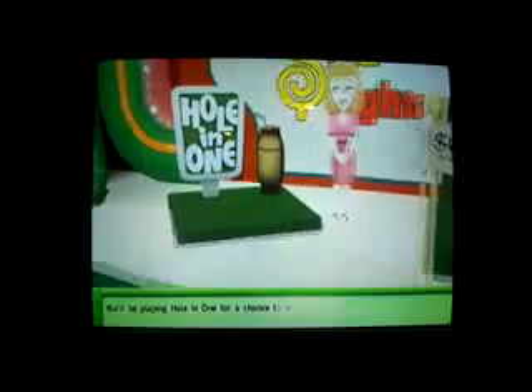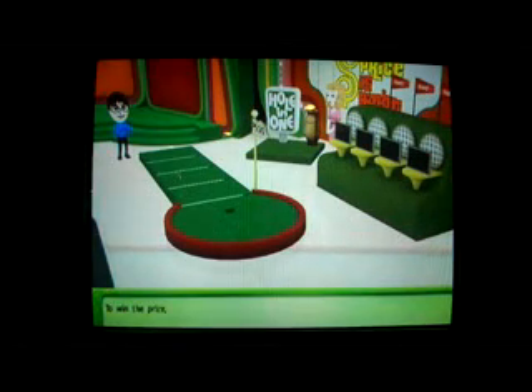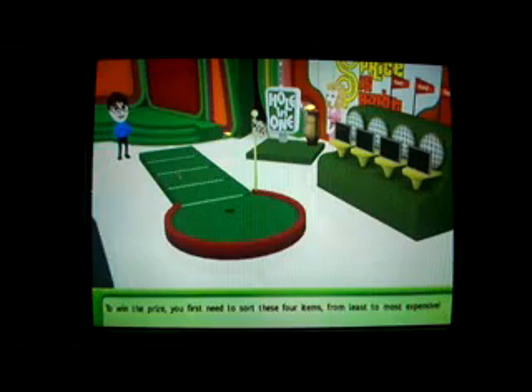I'll be playing Hole in One for a chance to win $8,500. To win the prize, I first need to sort these four items. I have to see how much I know about these grocery items — let's find out what they are.